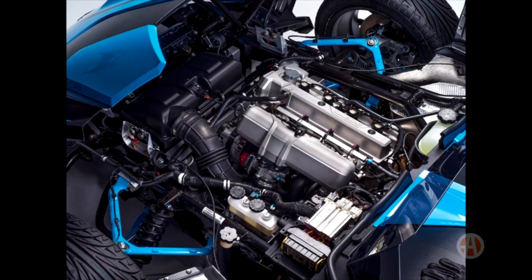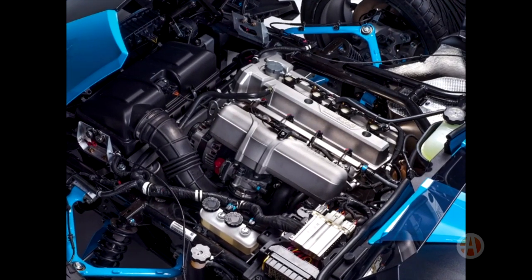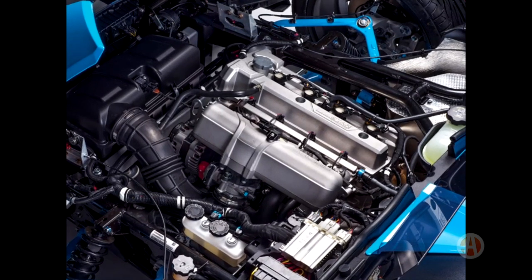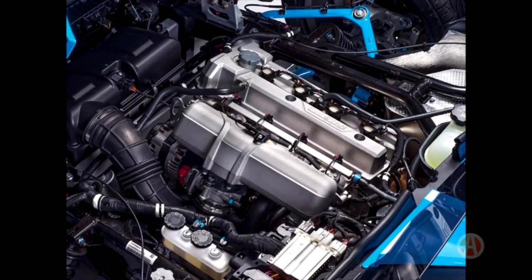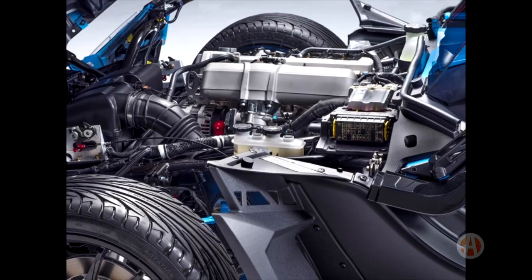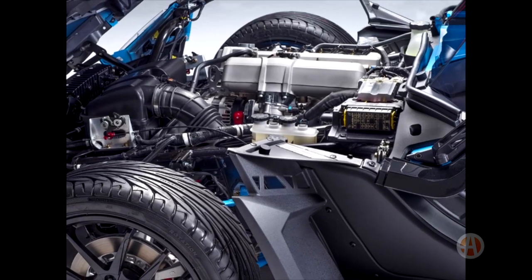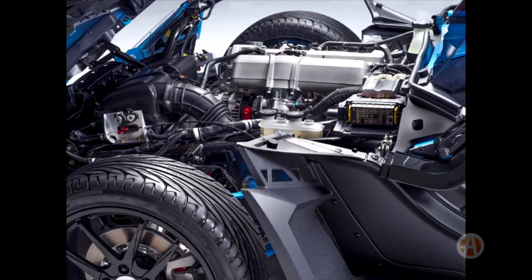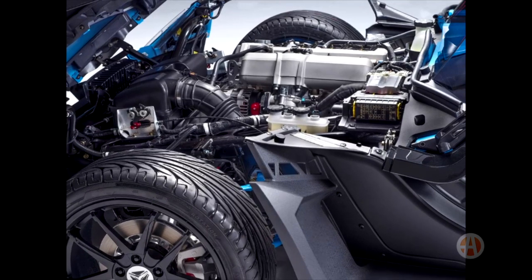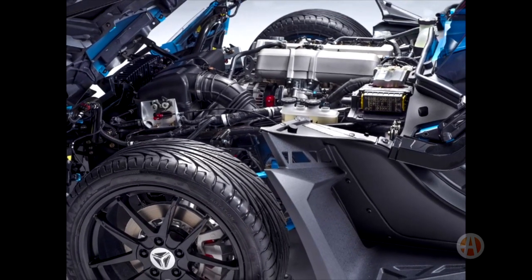Now, on to the new engine and transmission. The new engine is a 2-liter Polaris-designed inline-four called the ProStar engine, and it was designed specifically for the Slingshot. It replaces the old GM Ecotech engine in the previous Slingshot, with the new ProStar engine being up on power but down on torque compared to the old engine. In the R-trim of the Slingshot, you get a little over 200 horsepower, and this new engine redlines all the way up at 8,500 RPM. The engine loves to rev and has a lot more character than the GM motor it's replacing.